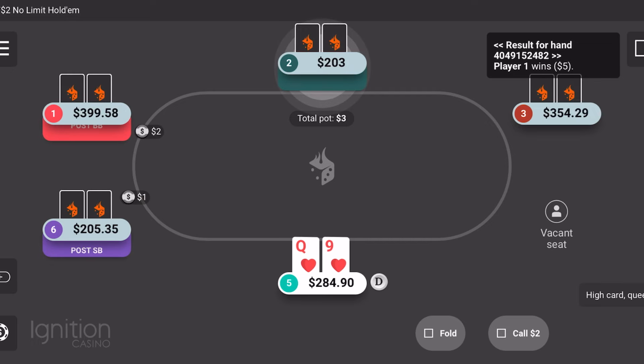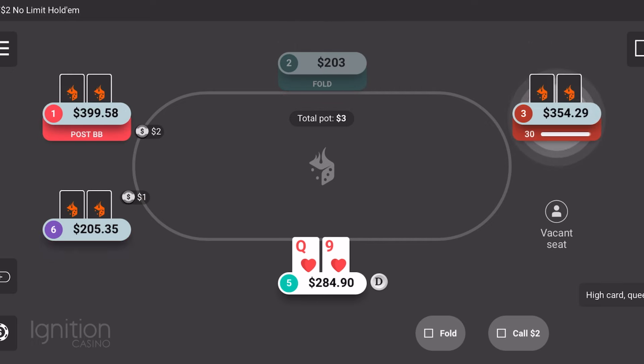We still won. If I had come over the top right there, it might not have been a bad idea, but I was just not sure. When somebody's playing super tight, I was actually surprised to see him have that hand — and betting so big with it. But whatever, we still won. Good to go. We were close to being up $100 in profit without even playing that long.